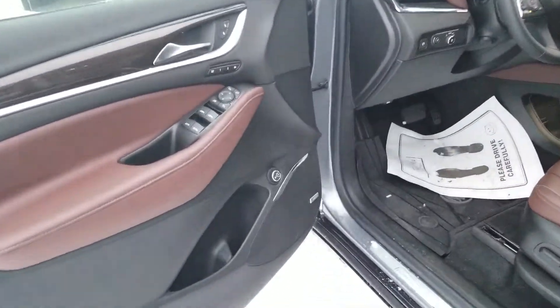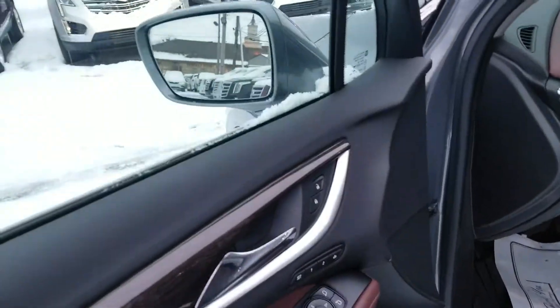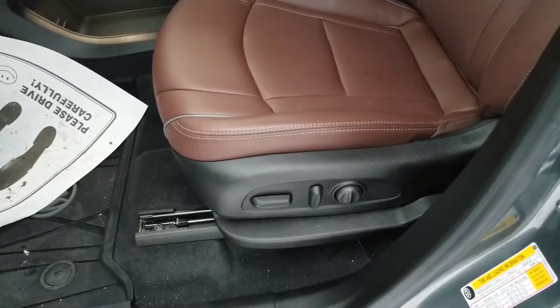Here's a look inside — window controls, side view mirrors. You do have the collapsing side view mirrors with side blind zone alert. Memory seats. There's your lift gate control.